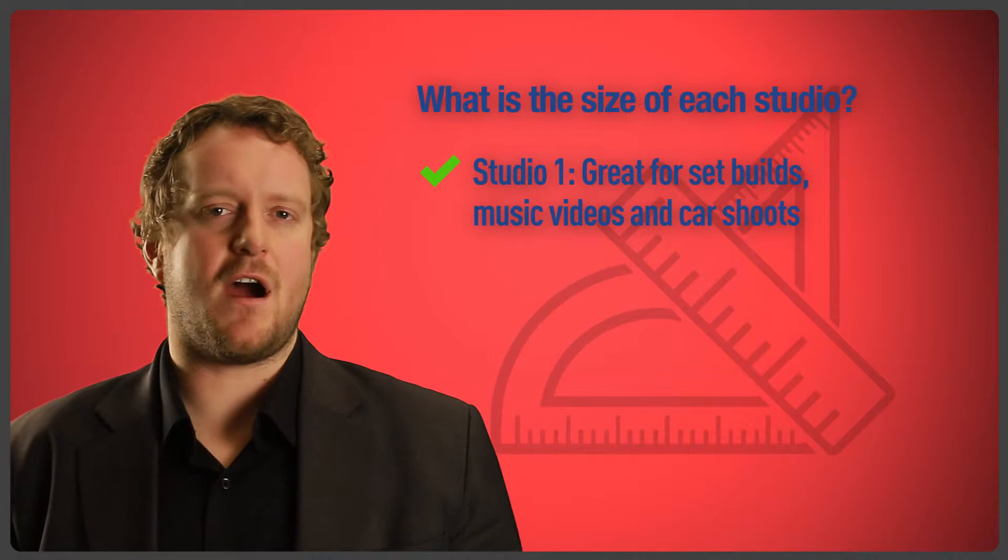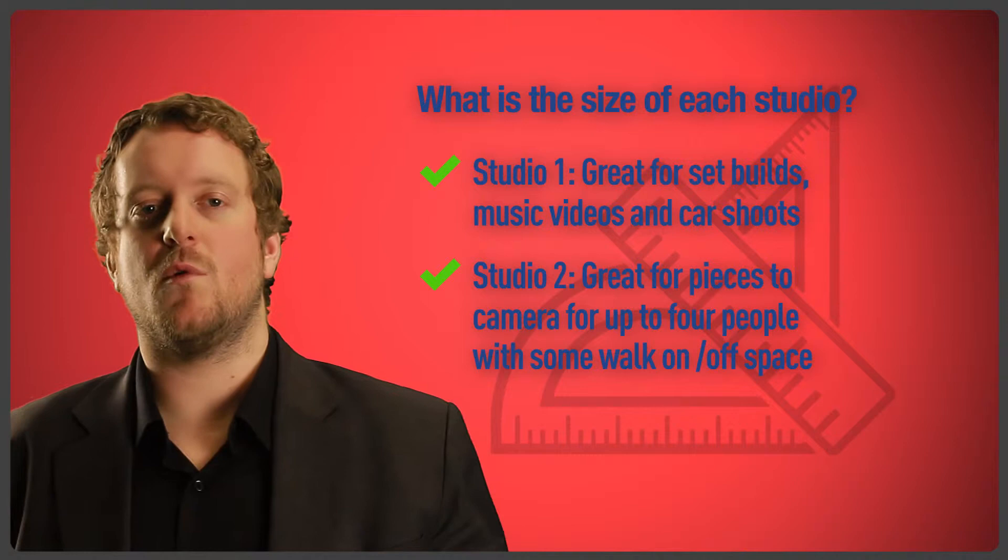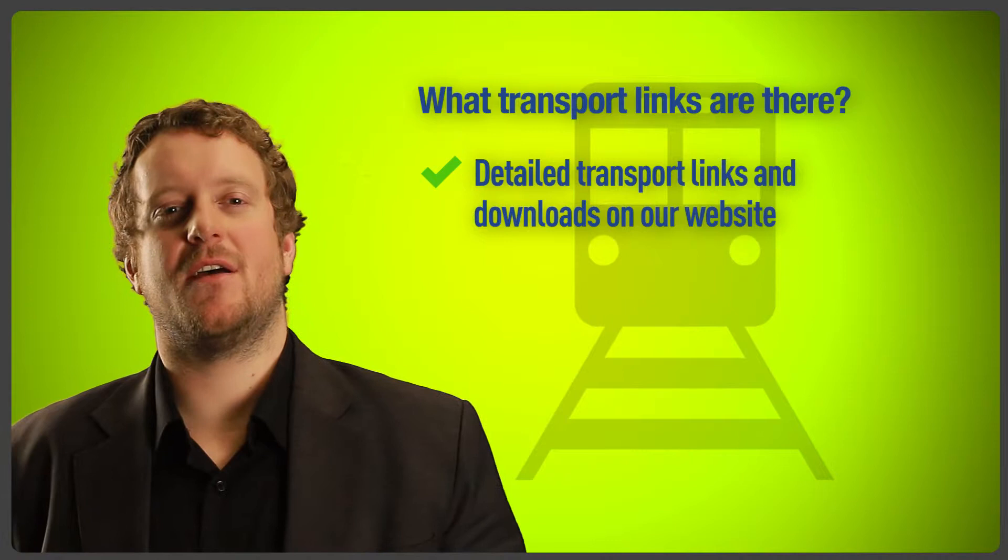What transport links are there? Our website has lots of useful downloads including car, tube, bus, and train information. We are very well connected to most parts of London.